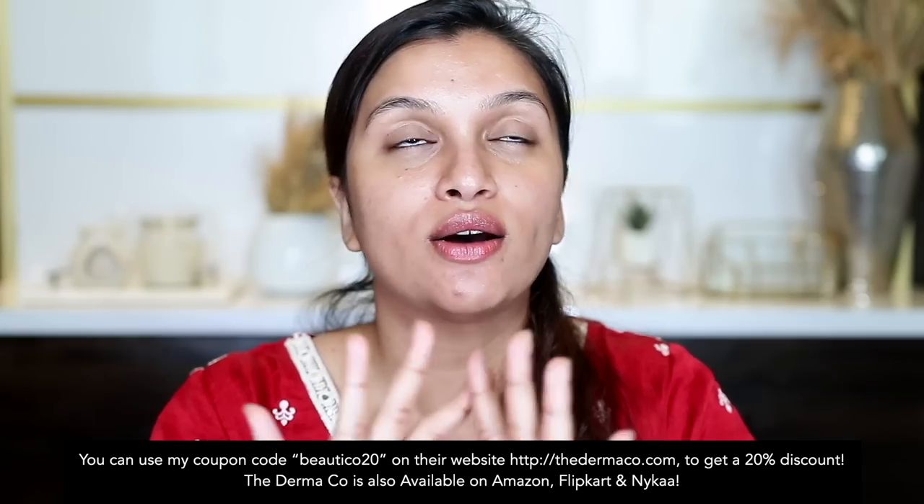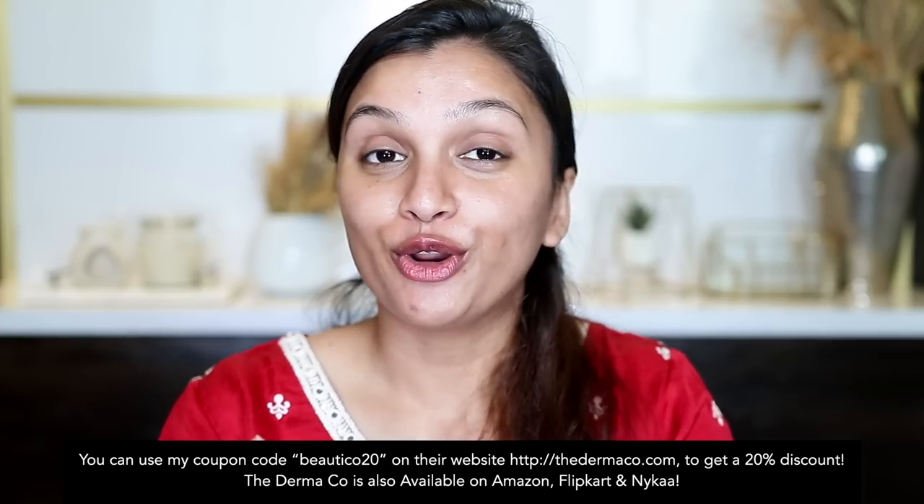When Vitamin C and Niacinamide are perfectly combined like in this formulation, they boost collagen production allowing healthy new layers of skin to appear faster. Dermaco also has a skin assessment test feature where you can feed in information about your skin and the platform recommends products based on your skin type and concern. As you can see, I have this beautiful glowy hydrated skin — that's all I need underneath makeup for it to look beautiful and natural.